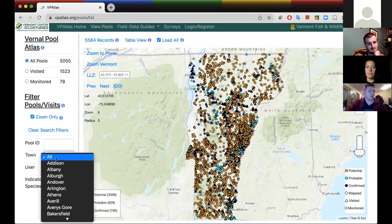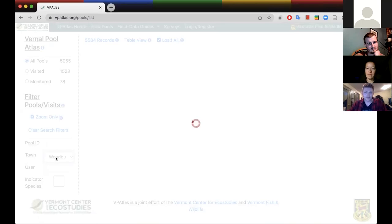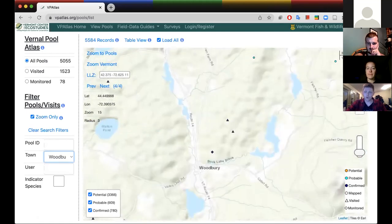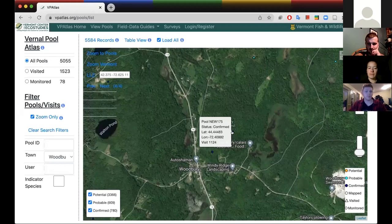Zooming in to Woodbury, you can see there are three confirmed sites in Woodbury Town Forest. If you're interested in going out to check out the vernal pools, you can go out there yourself, fill out a data sheet, and submit it to this website — doing those field surveys. If you're near one of the orange dots where it looks like there might be a depression or standing water, you can scout around. If there's no vernal pool, we can remove it and don't have to worry about it for the state wetland inventory.